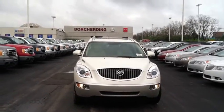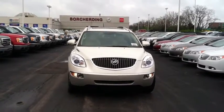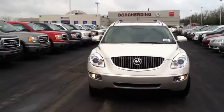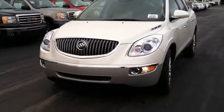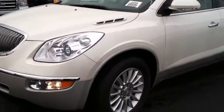Good morning, this is Gary Sponer at Borcherding Buick GMC. I want to take a quick video of the Buick Enclave — the 2012 white diamond leather group that you emailed about. As you can see, it's got the classic waterfall grille.